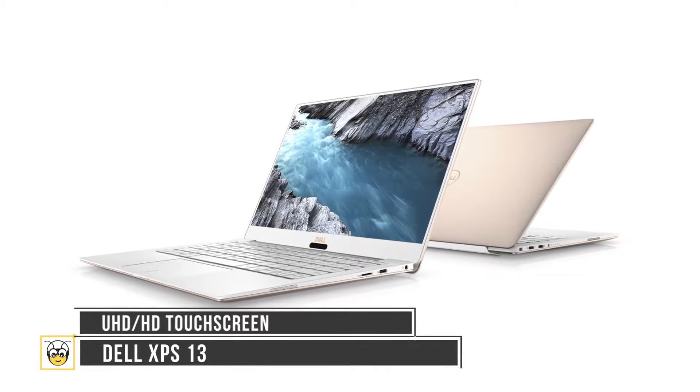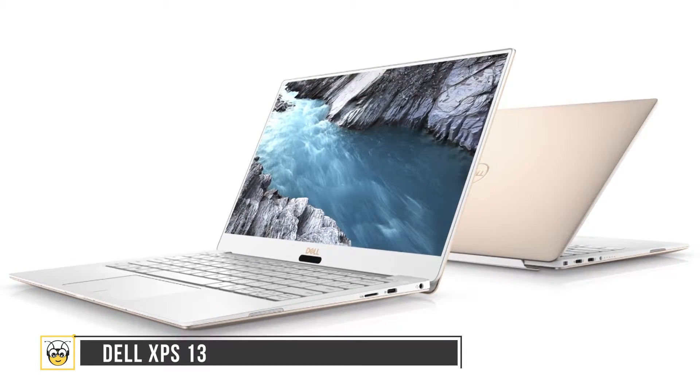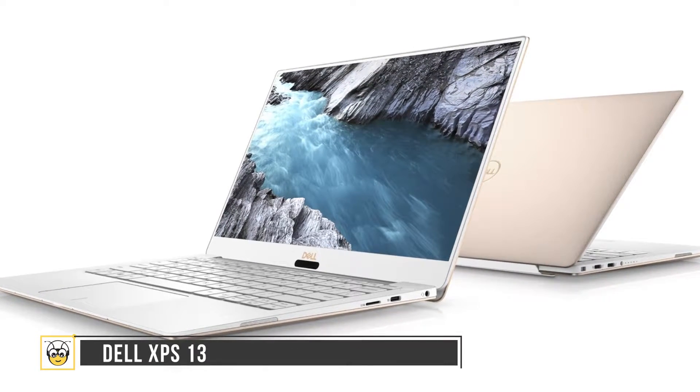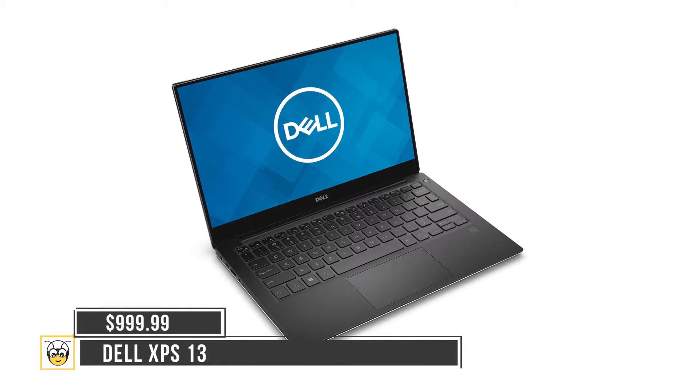The added new rose gold color option with the white interior added a refreshing twist, making the notebook aesthetically different from its competitors. The new XPS 13 is available now starting from $999.